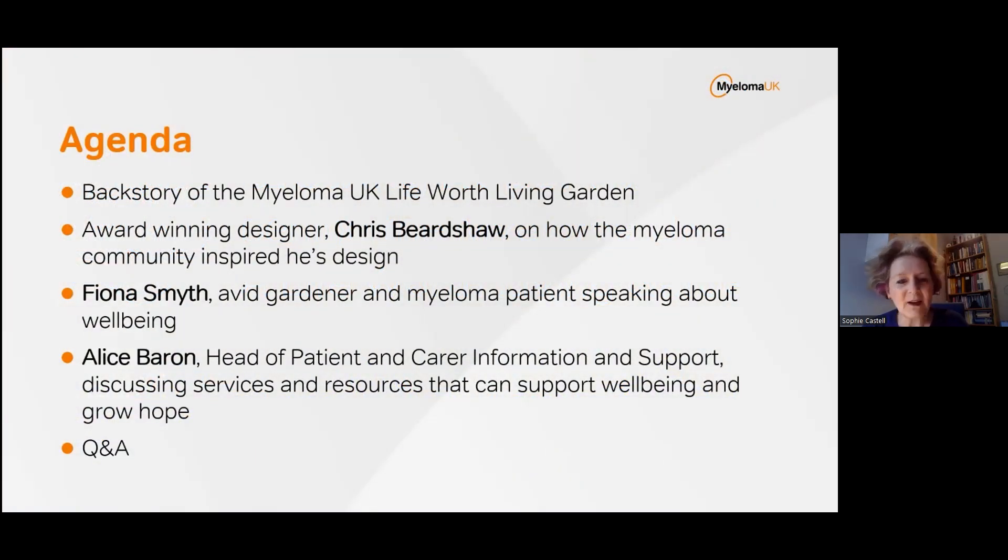We're going to hear from designer Chris Beardshaw, who will explain how he took inspiration from people living with myeloma to create this beautiful garden. We're also joined by Fiona, an avid gardener and person with myeloma, who'll talk about maintaining her well-being since diagnosis. And finally, Alice Barron, Head of Patient and Carer Information and Support at Myeloma UK, will discuss resources and services to help nurture your well-being and grow a hopeful future.